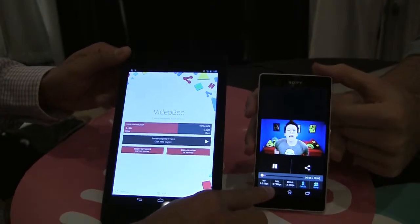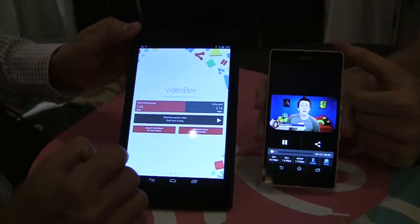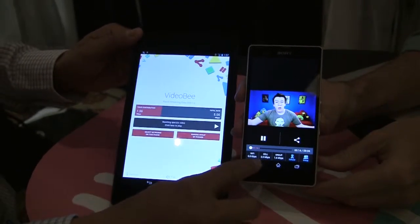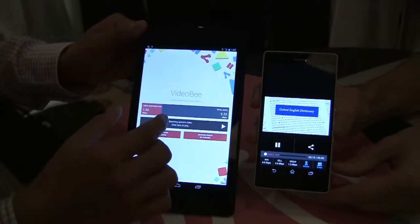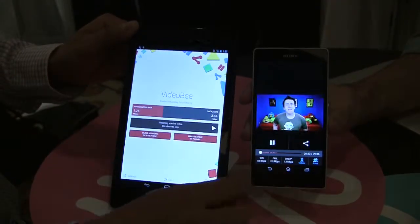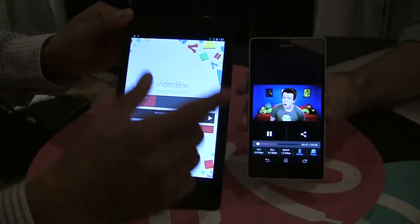So you can see the speed right here — that speed is about one megabit per second, depending on the quality of the link at the time. But at the same time, this device is also pulling the YouTube video using its own cellular connection and pushing the content over. As a result, this device gets the aggregated speed of the two cellular connections.